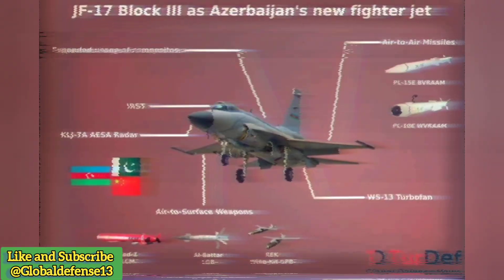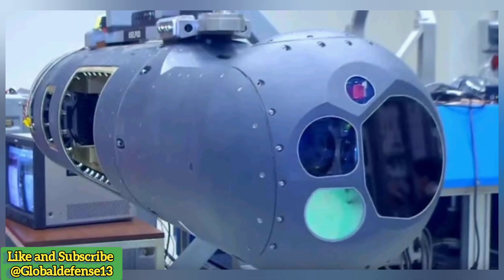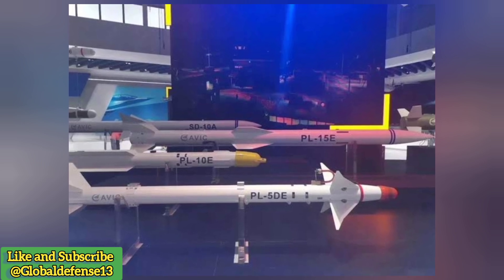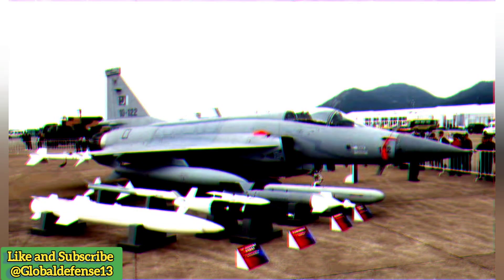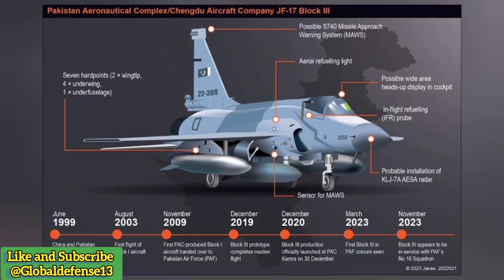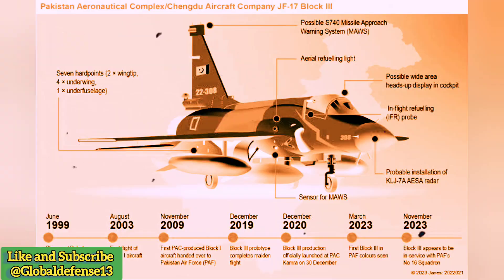The JF-17 Block III integrates advanced Chinese-origin missiles, significantly boosting its offensive capabilities. These include the PL-10, a short-range infrared-guided air-to-air missile offering improved performance compared to earlier generations; the PL-15, a long-range beyond-visual-range (BVR) air-to-air missile posing a considerable threat to enemy aircraft at extended distances; and the CM-400 AKG, a supersonic anti-ship and land-attack missile providing potent strike capability against high-value targets. These missile integrations, coupled with the upgraded AESA radar, transform the JF-17 Block III into a much more capable fighter.